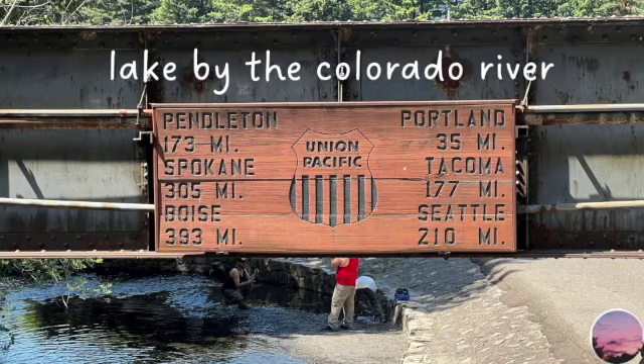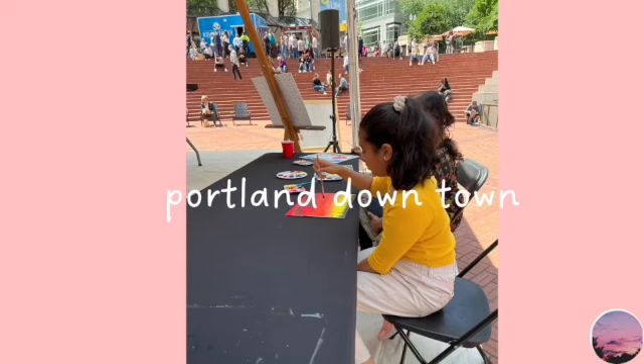Now we are at a lake by the Colorado River. We just stopped by on our way back, on our way to Seattle.